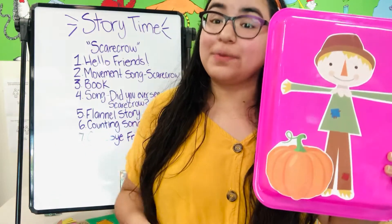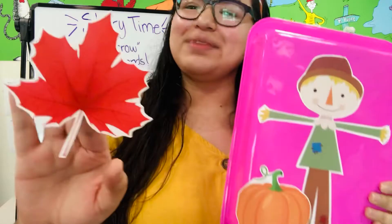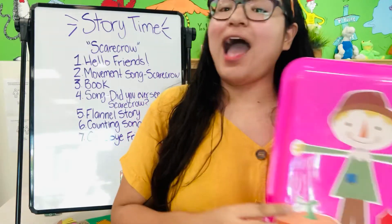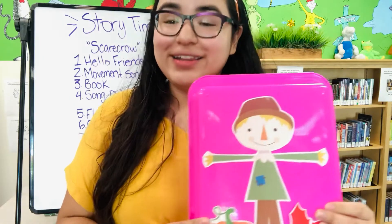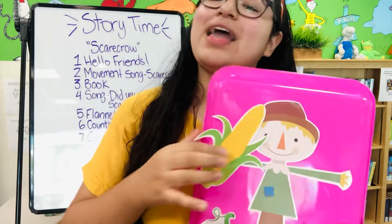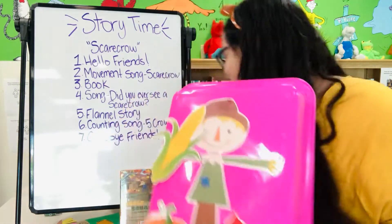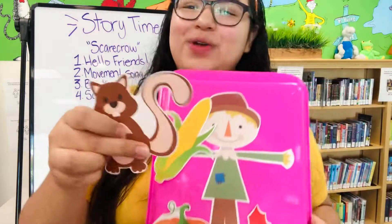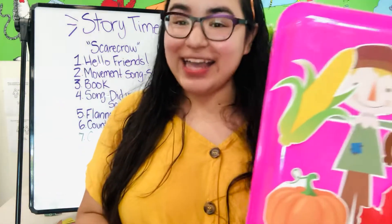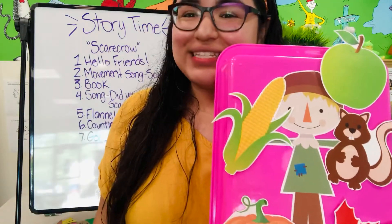Orange pumpkin, orange pumpkin, what do you see? I see a red leaf looking at me. We found a red leaf. Red leaf, red leaf, what do you see? I see a yellow corn looking at me. The red leaf sees yellow corn. Yellow corn, yellow corn, what do you see? I see a brown squirrel looking at me. The brown squirrel is looking at the yellow corn. Brown squirrel, brown squirrel, what do you see? I see a green apple looking at me. The squirrel sees a green apple.